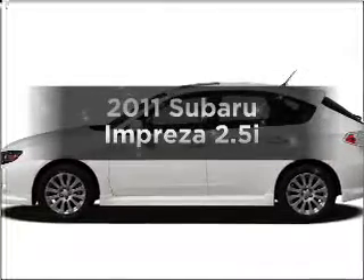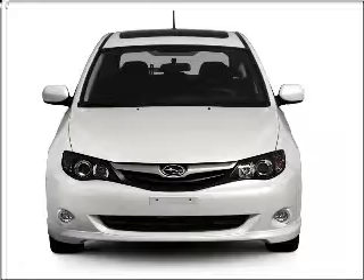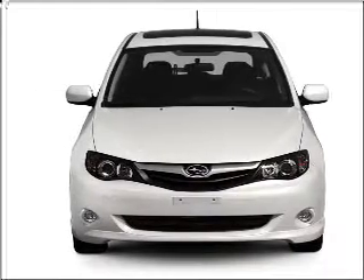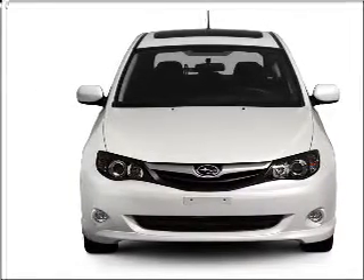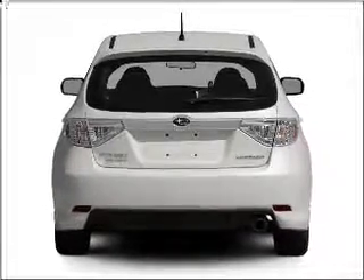Imagine yourself in this 2011 Subaru Impreza. This is the set of wheels you've been looking for. With an efficient four-cylinder engine that responds smoothly to its automatic transmission, the anti-lock braking system will help deliver you safely to your destination.